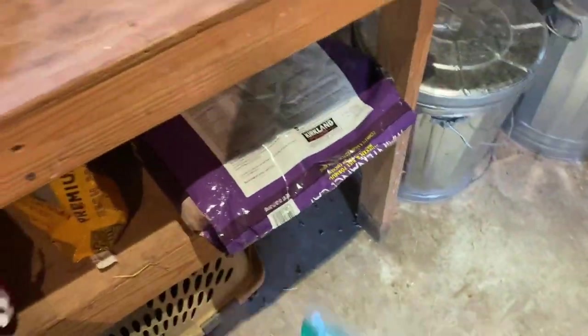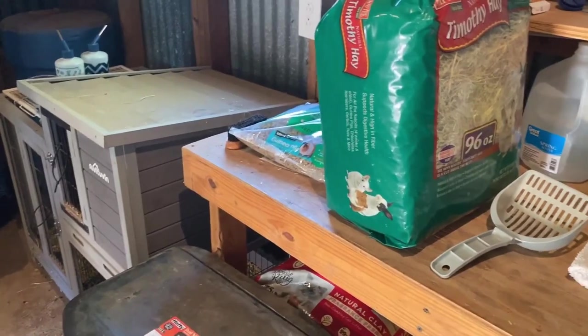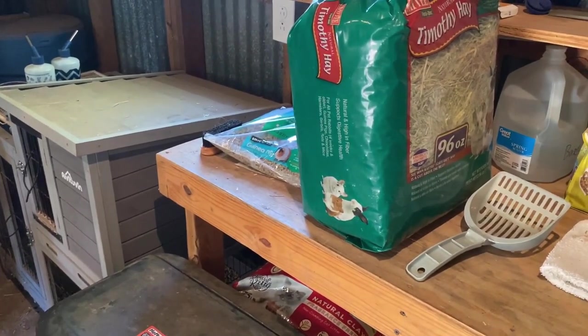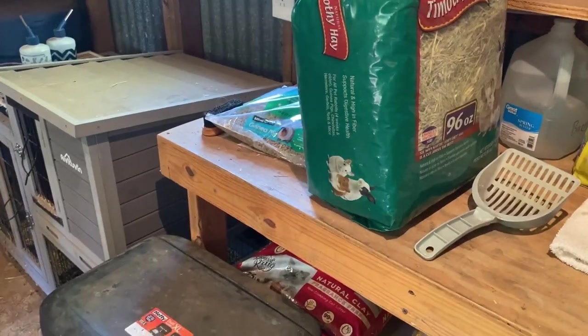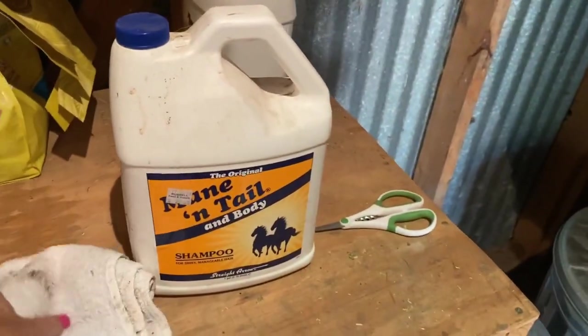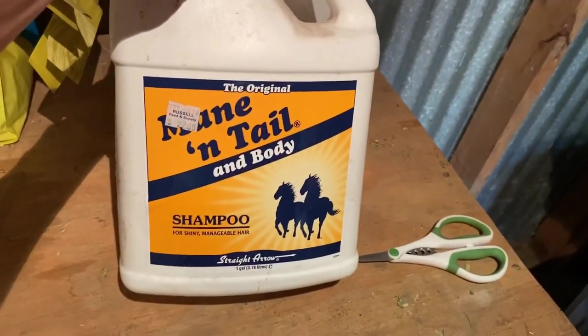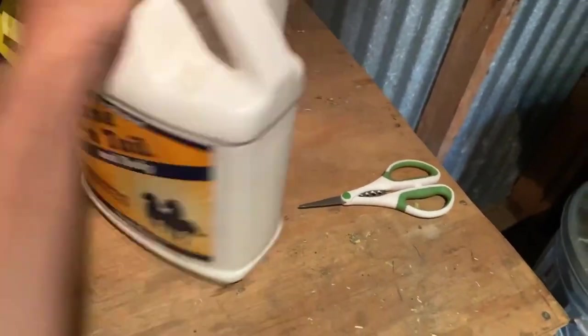When you have a homestead, you've got to watch every penny on what you're buying. We have one rabbit and four guinea pigs. The next thing on our list is our mane and tail horse shampoo for the donkeys and the horse.